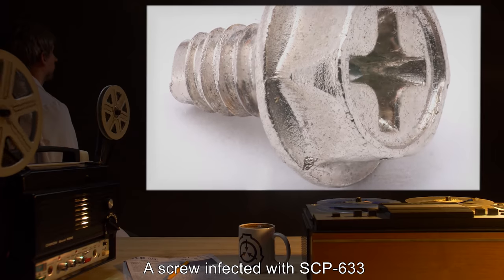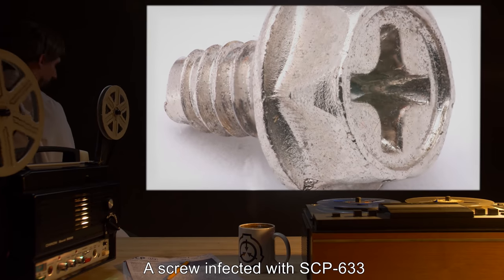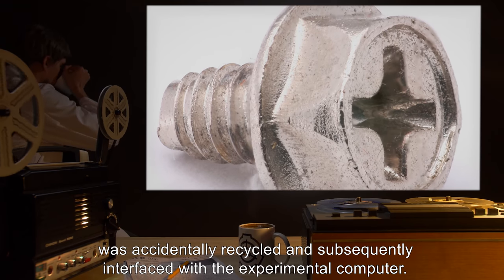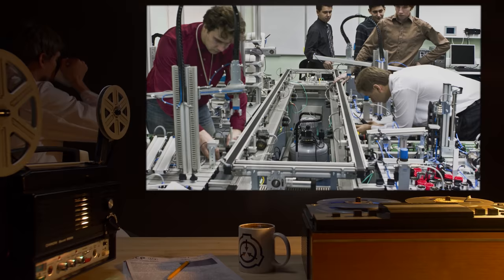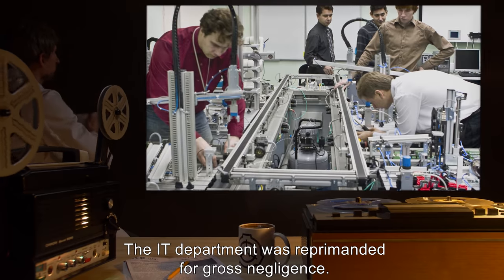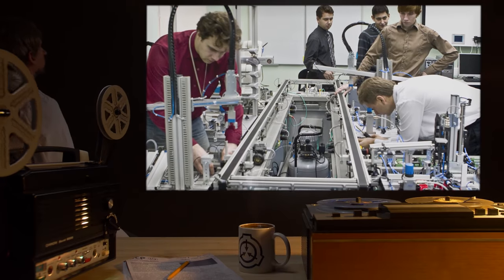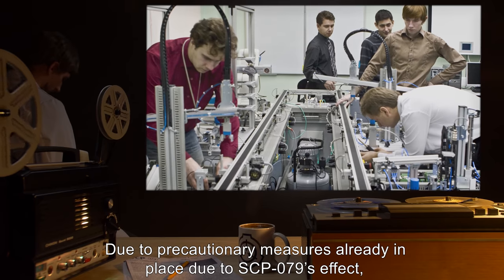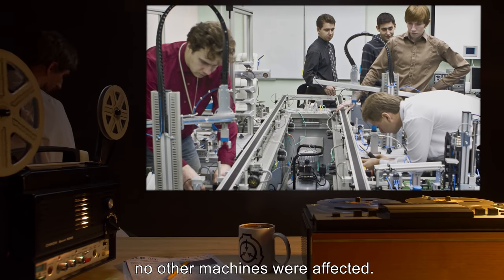A screw infected with SCP-633 was accidentally recycled and subsequently interfaced with the experimental computer. The IT department was reprimanded for gross negligence. Due to precautionary measures already in place due to SCP-79's effect, no other machines were affected.